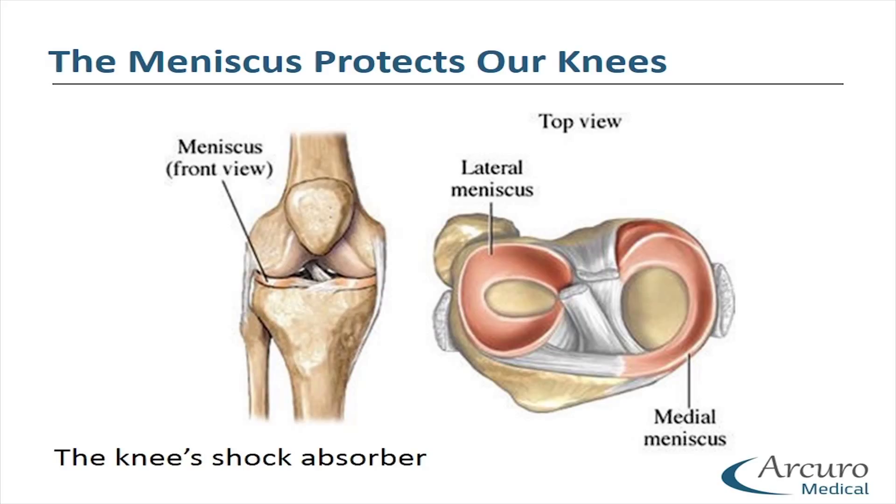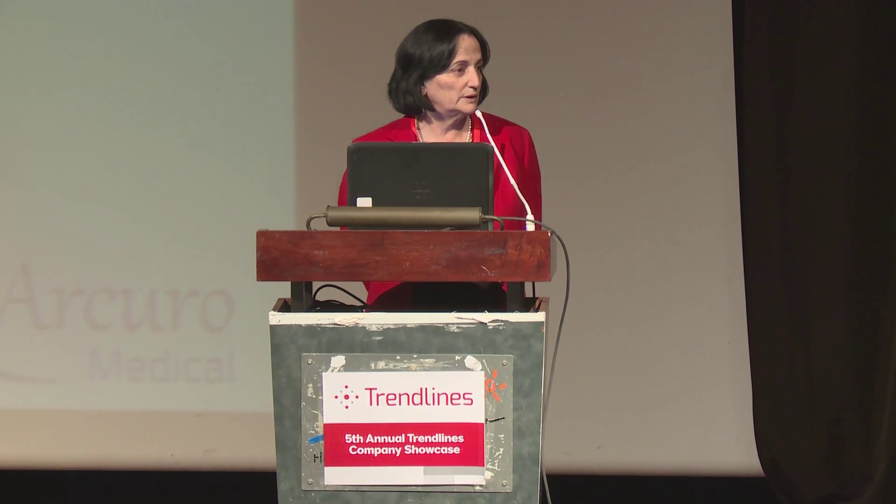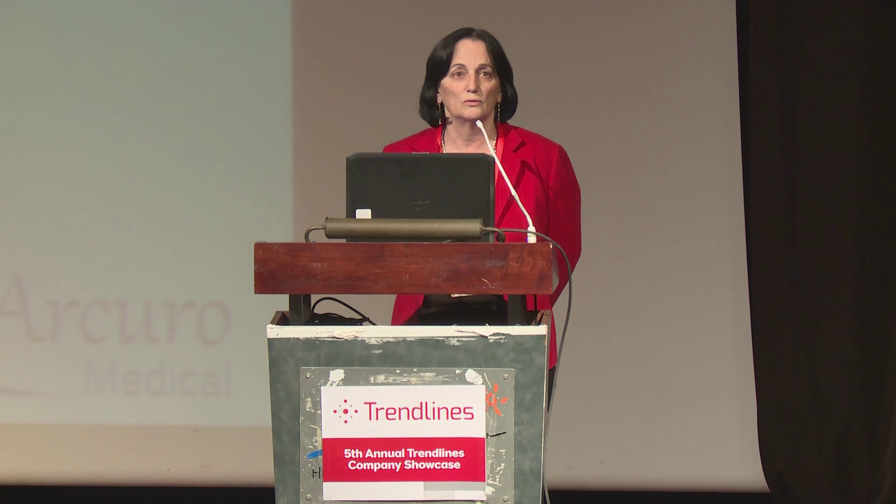The meniscus is a C-shaped cartilage located on both sides of our knee. They act as a shock absorber and they protect our knee when we jump, walk, or run.